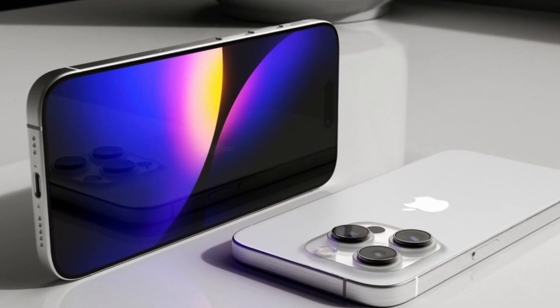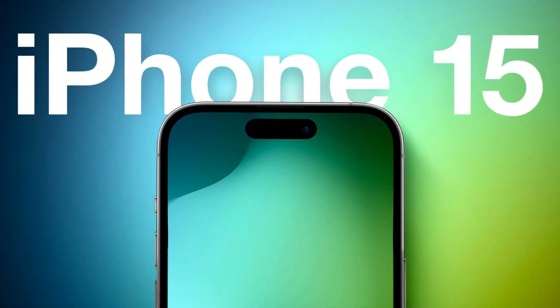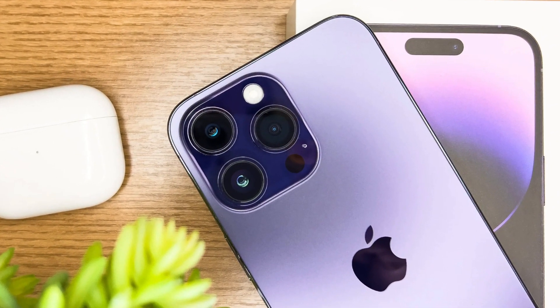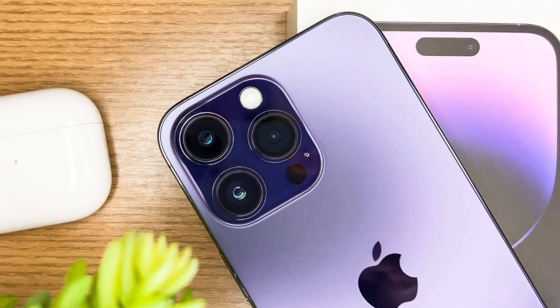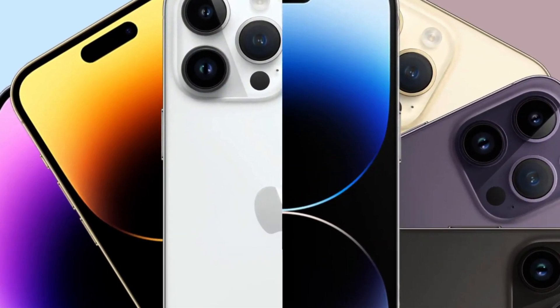Remember, the future of smartphone technology is here, and the iPhone 15 Pro is leading the way. Stay tuned for more thrilling content, and we'll see you in the next video. Until then, keep dreaming big and embracing the limitless possibilities of technology. Take care and catch you soon!